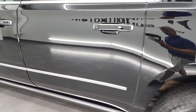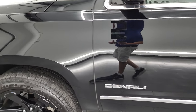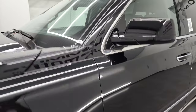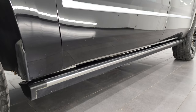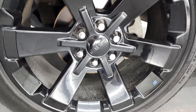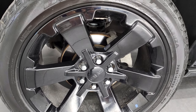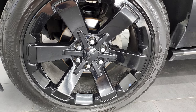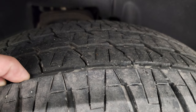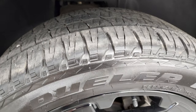Down this side, rear quarter, all the doors look really good. This one comes with the 22 inch painted black alloy rims and it has Bridgestone Dueler 285-45R22 tires. I would say these tires probably have about 50-60% of the tread left, maybe a little bit more than that.